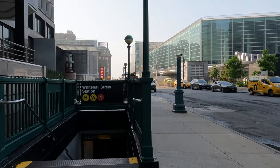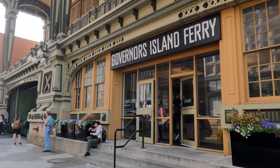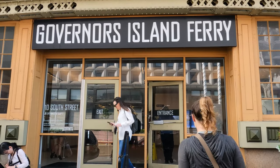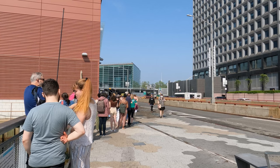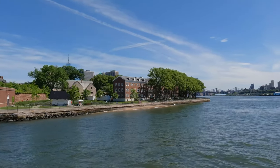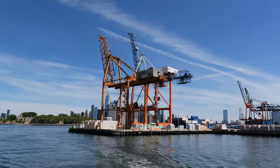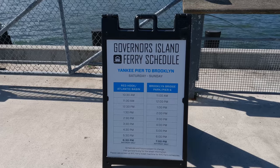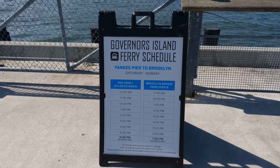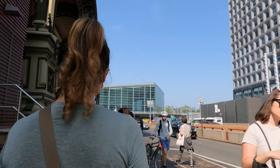First things first, let's talk about how to get there. The ferry, which is the only way to get to the island, can be taken from several places: in Manhattan at the Battery Maritime Building on South Street, in Brooklyn at Pier 6 in Brooklyn Bridge Park, or at Atlantic Basin in Red Hook. The ferry to and from Brooklyn is on weekends only. It costs $4 and is free for seniors, children, military, and members.